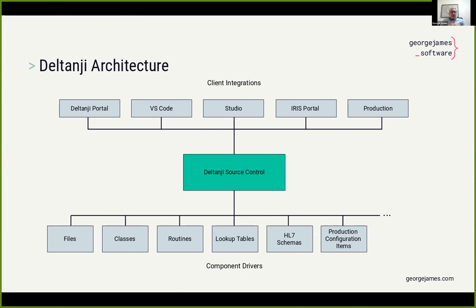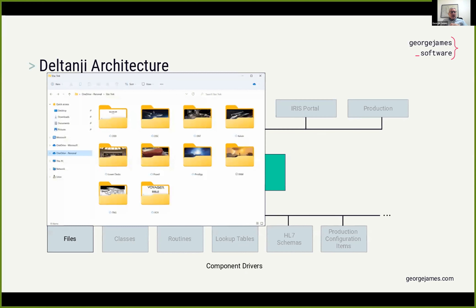In the bottom left-hand corner, you'll see that one of the things we can manage is files. If you're using something like Git or some other conventional source control tool, everything that's managed has to look like a file — if it isn't a file, you can't manage it. That means for a lot of other things in an IRIS environment that you want to manage, you have to effectively roll your own or cobble together a variety of different solutions. However, with Deltanji we do all that for you, and everything comes ready to use out of the box, saving a lot of time and providing much better integration.